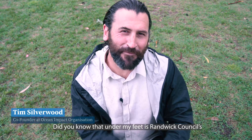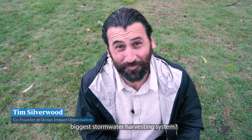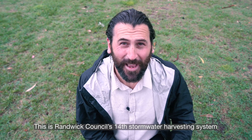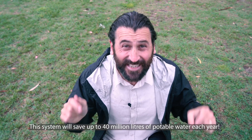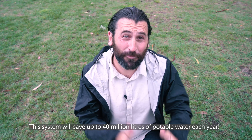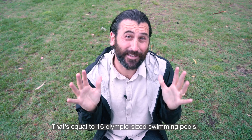Did you know that under my feet is Randwick Council's biggest stormwater harvesting system? This is Randwick Council's 14th stormwater harvesting system and is part of Council's ongoing commitment to conserve water. This system will save up to 40 million litres of potable water each year — that's equal to 16 Olympic sized swimming pools.